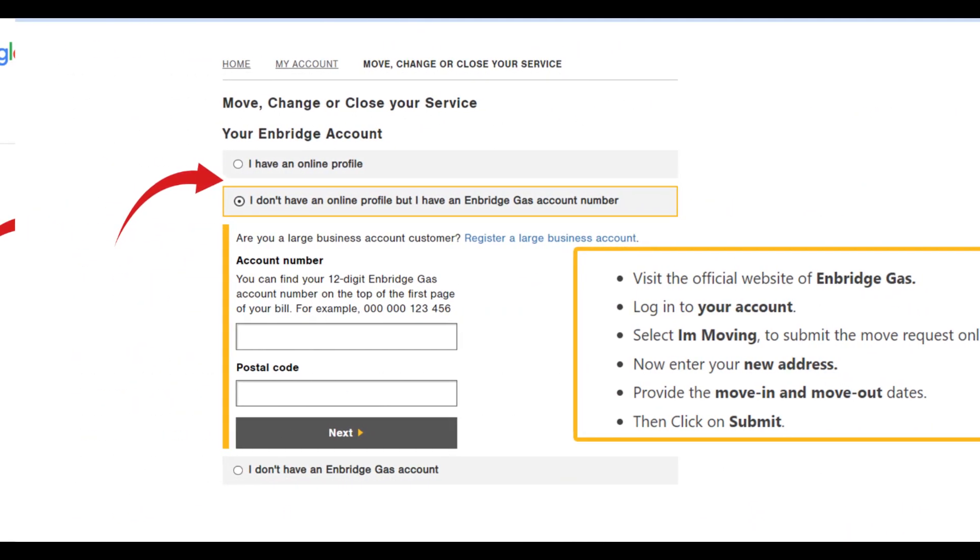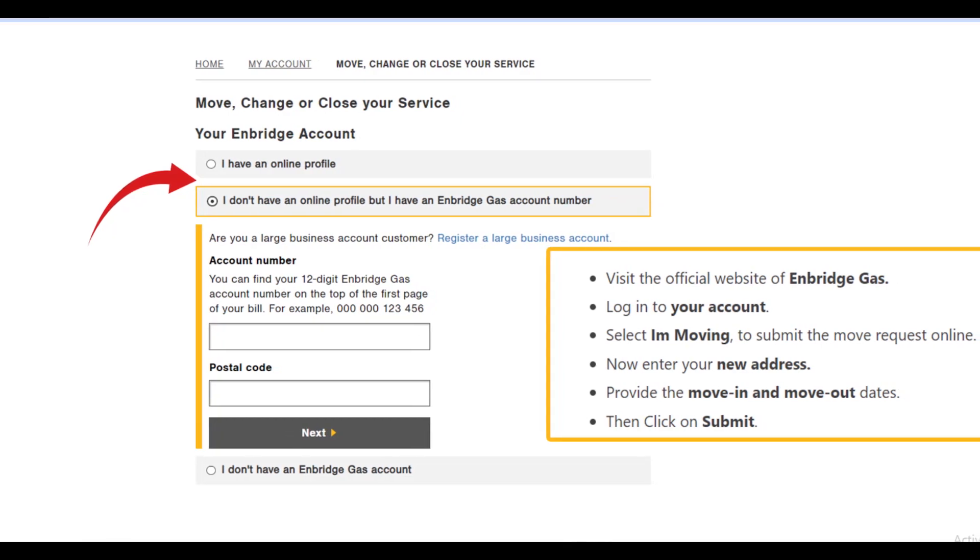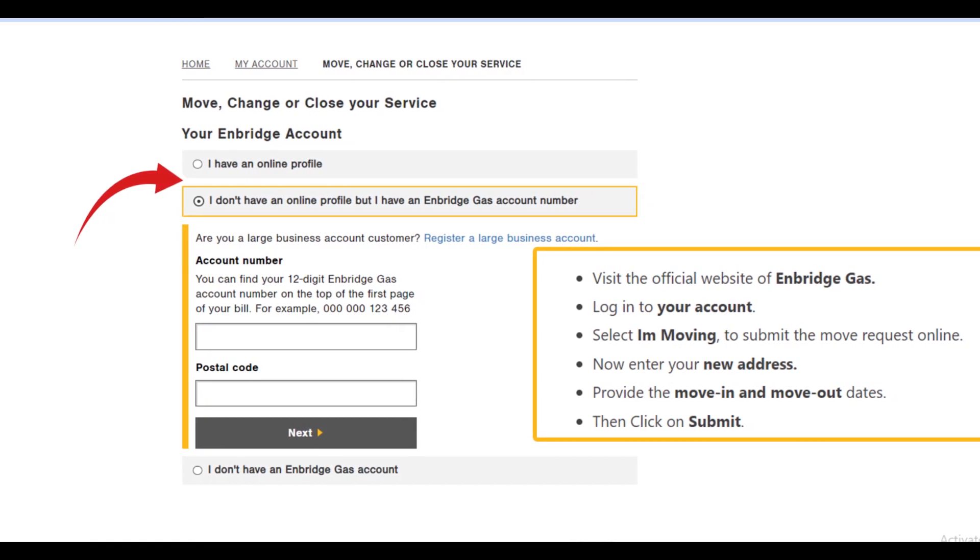When you move the Enbridge services to a new address, you receive a new account number and must pay a one-time new account fee. And you are done.